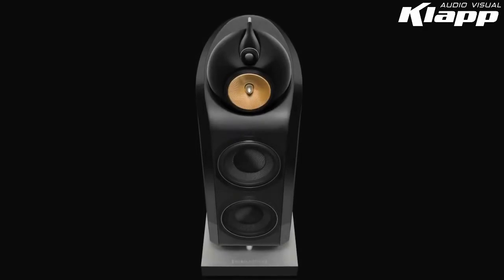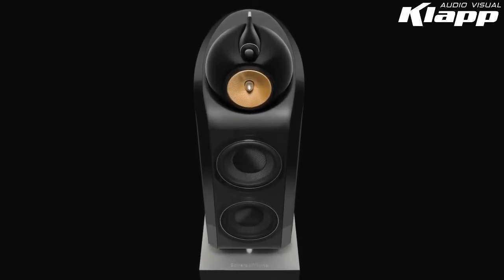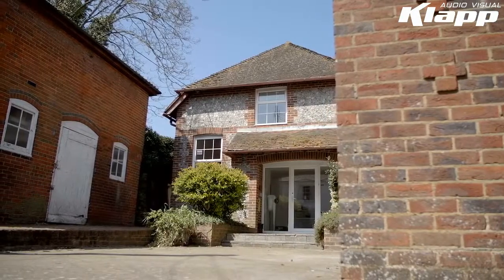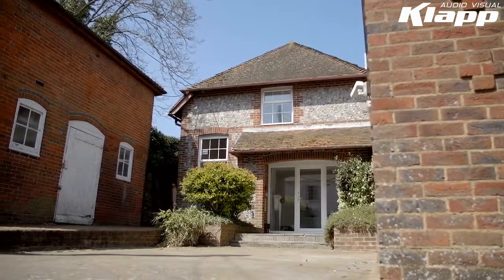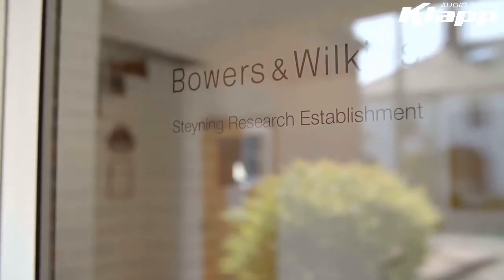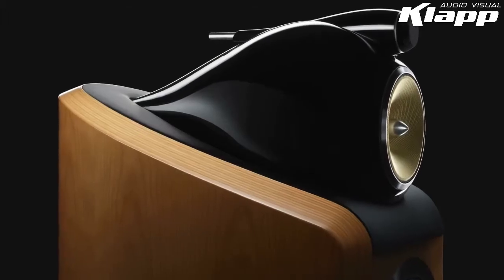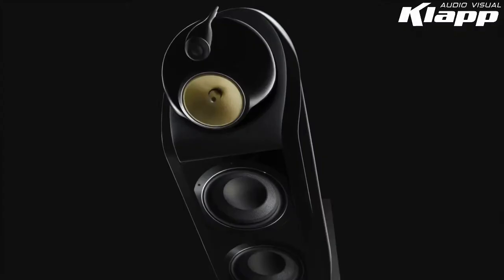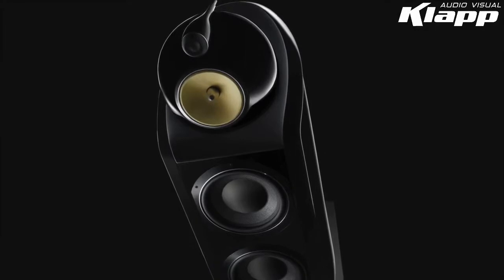The 800 Series Diamond is the world's most successful premium loudspeaker range. But the engineers at Bowers & Wilkins Steyning Research Establishment saw this not as an achievement, but as a challenge. Even as the previous 800 Series Diamond launched in 2010, the passionate and dedicated team set about improving them — a struggle for perfection.